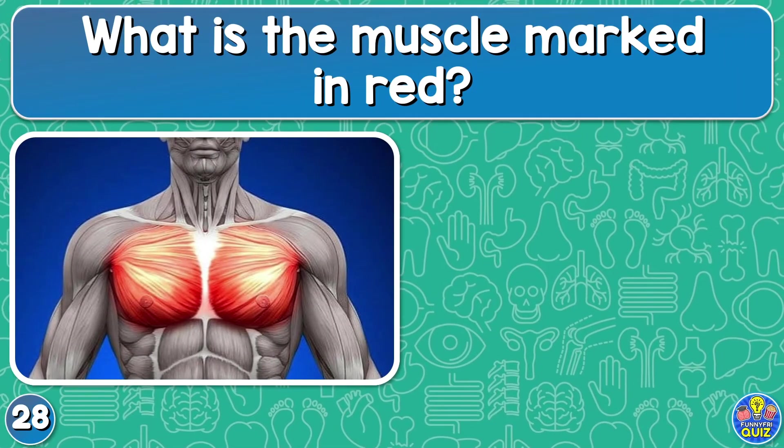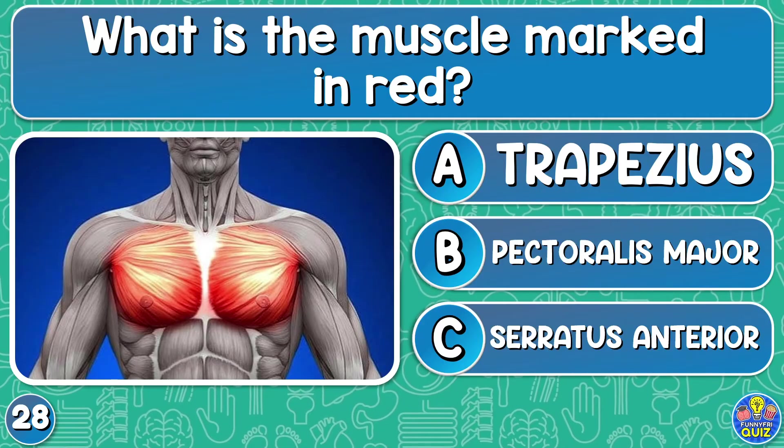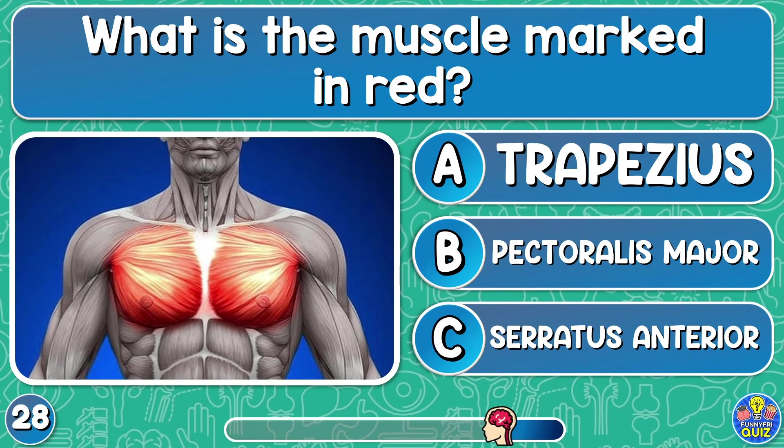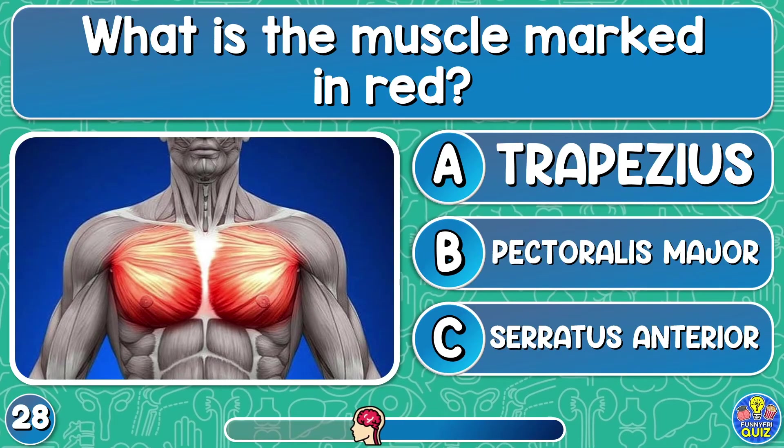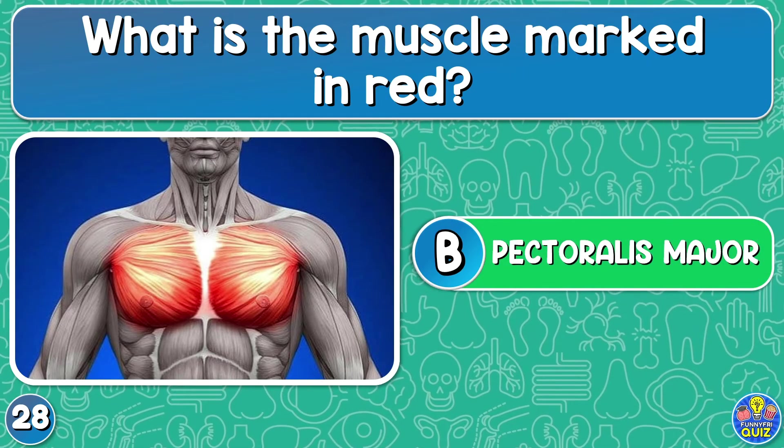What is the muscle marked in red? Trapezius, pectoralis major, or serratus anterior? Pectoralis major.